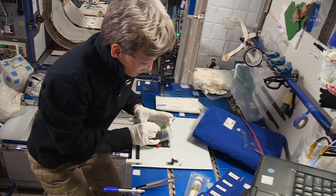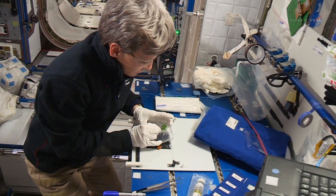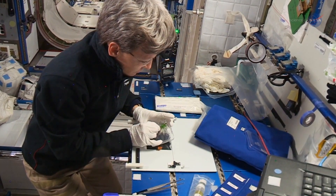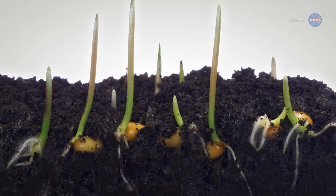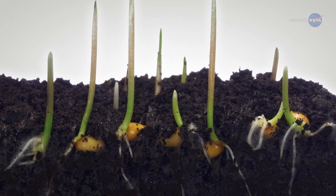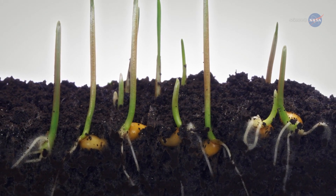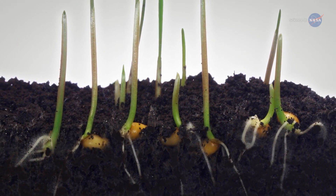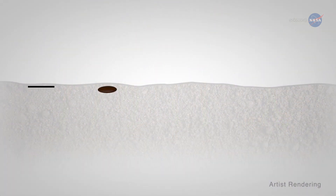One of their most compelling discoveries was that certain root growth strategies assumed to require gravity really don't. Plant roots seek water and nutrients by growing away from where they're planted. To determine which direction to grow, terrestrial plants use gravity as a cue, and they use touch to maneuver around obstacles.